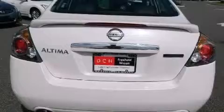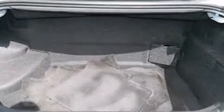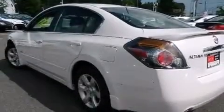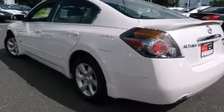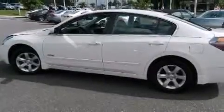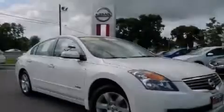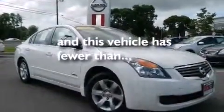The following features are also included: cruise control, full power accessories, a rear window defroster, a CD player, a passenger side vanity mirror, 12-volt power outlets, a passenger side airbag, latch-ready child seat anchors, external temperature display, and this vehicle has less than 56,000 miles.